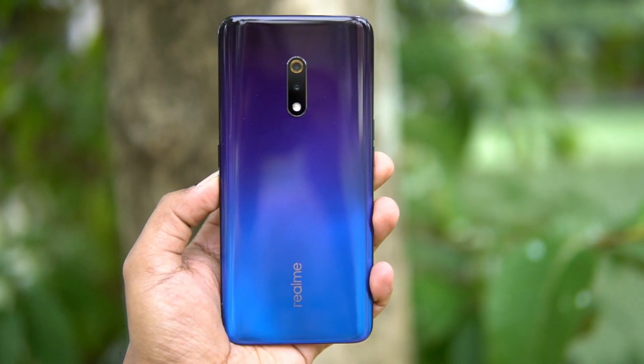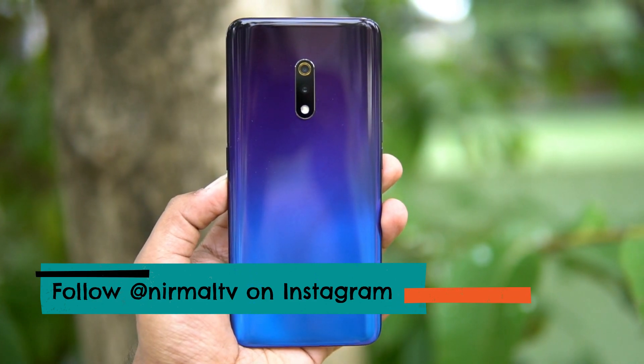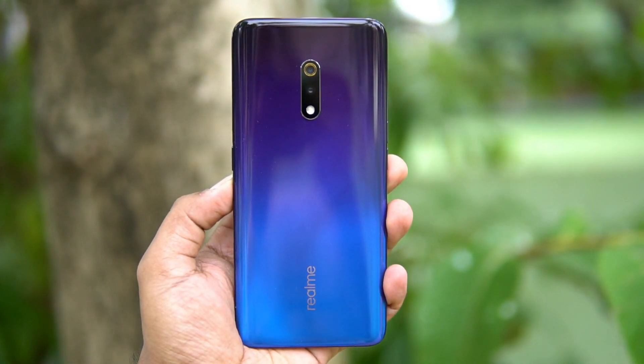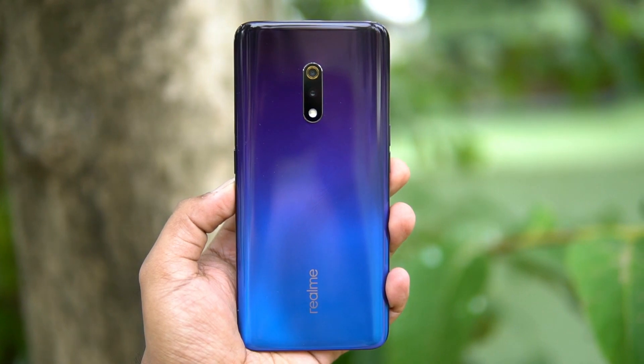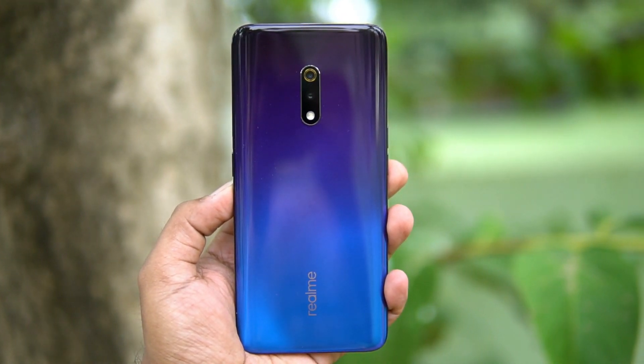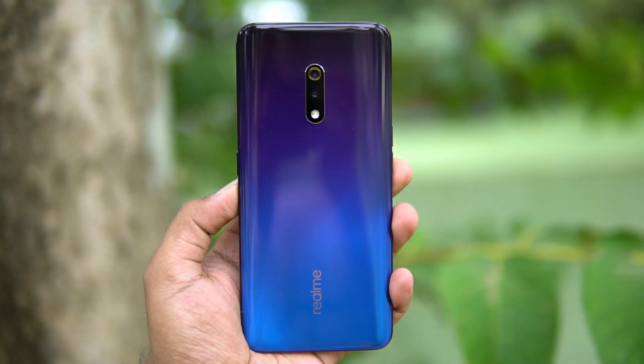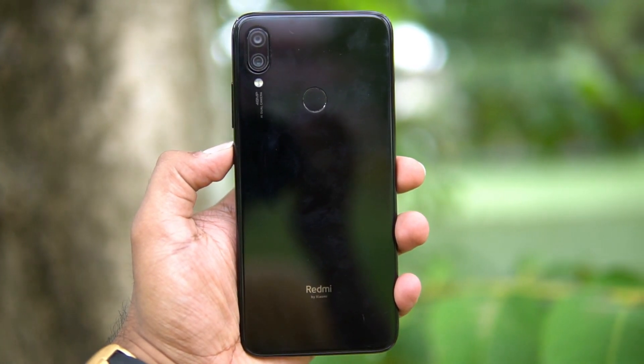In terms of camera hardware, the Realme X comes with a 48 megapixel Sony IMX 586 sensor with f/1.7 aperture and a secondary 5 megapixel depth sensing camera. There is also EIS on offer. On the front panel, it has a 16 megapixel f/2.0 selfie camera, which is also a pop-up selfie camera.